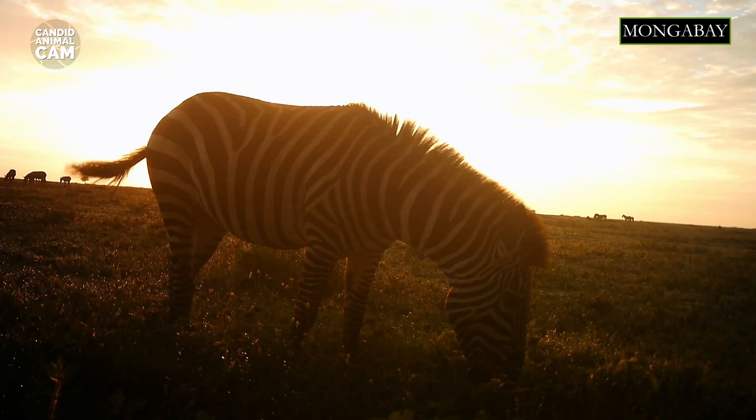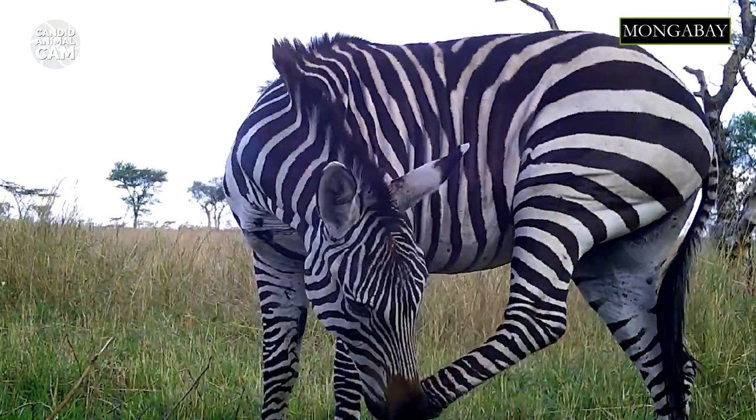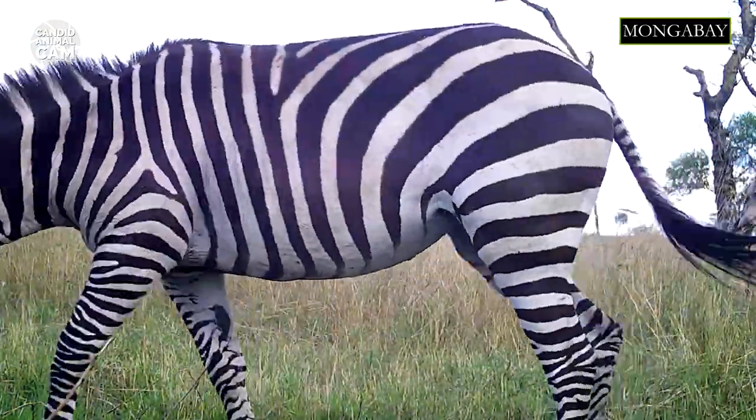Even though the plains zebra is common in game reserves, outside of them it is threatened by habitat loss due to human encroachment, agricultural practices, livestock grazing, and competition with livestock. Zebras are also hunted for their meat. As of 2016, the plains zebra is classified as near-threatened by the IUCN.